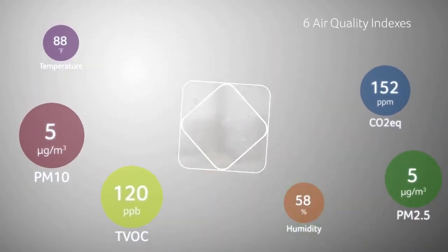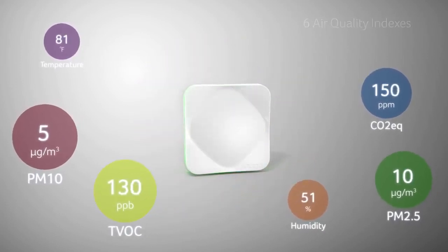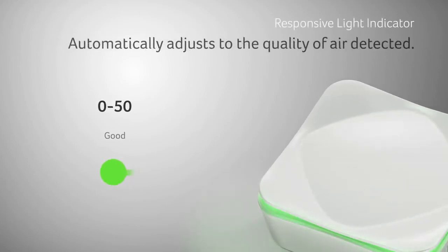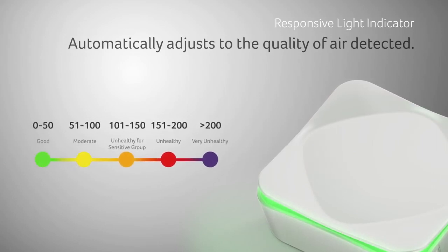That's why with Acer Air Monitor, our sensors let you take back control of the air inside your home or business. Our responsive lighting lets you know the quality of your air at a glance and when you should take notice.